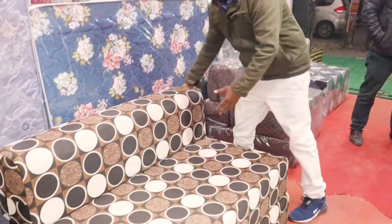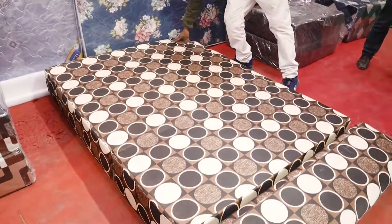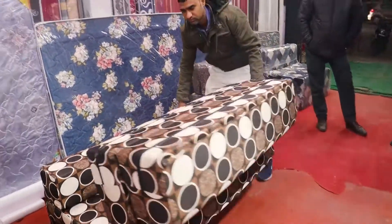So guys, look at this — this is a sofa-come-bed. I am showing you. Look at this. The best thing about it is that you can make it a sofa or design it as a bed.